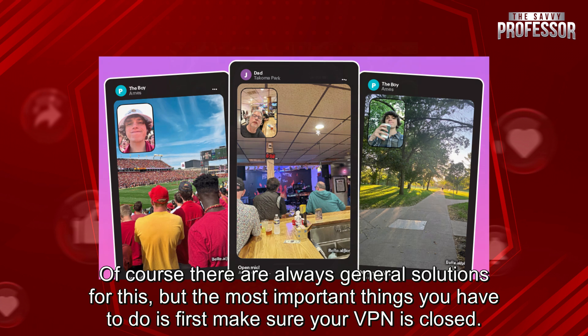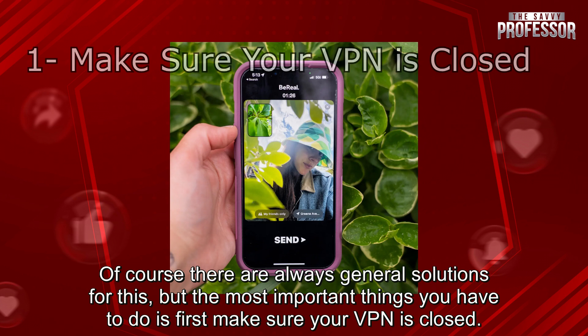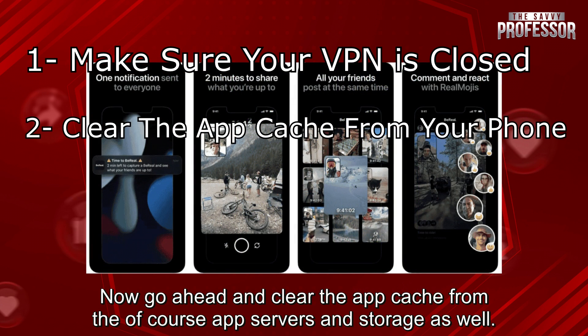Of course there are always general solutions for this, but the most important things you have to do is first make sure your VPN is closed. That's the first thing. If your VPN is closed, great — now go ahead and clear the app cache from the app settings and storage as well.